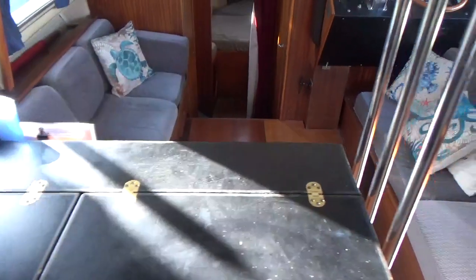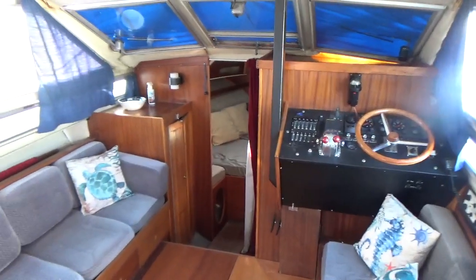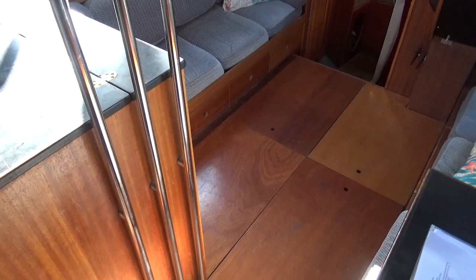This brings me pretty much back where I started, which concludes the interior tour of this Coronet Deepsea. If you like what you see and you'd like to know more, please do not hesitate to contact us at Boatshed Cornwall.